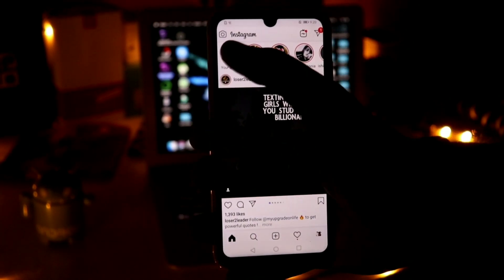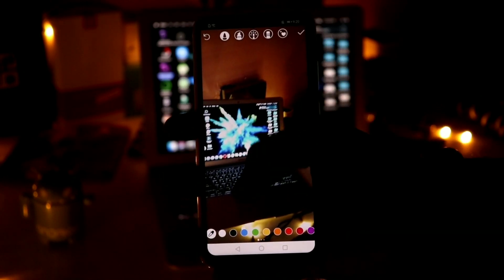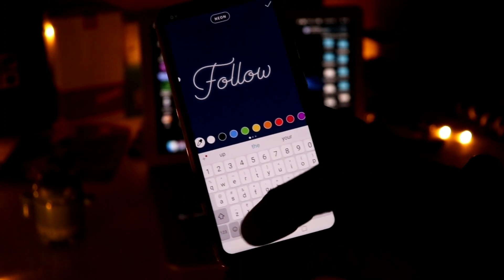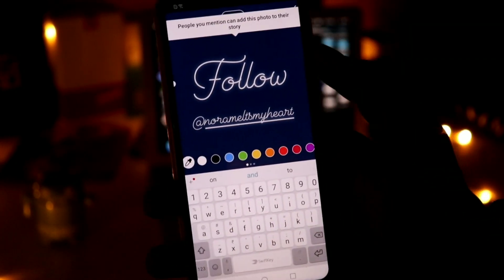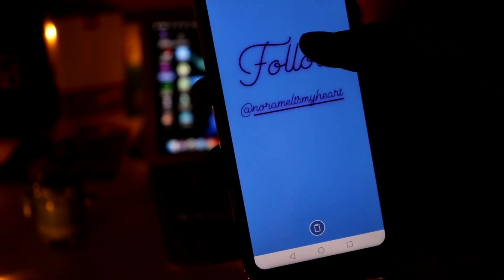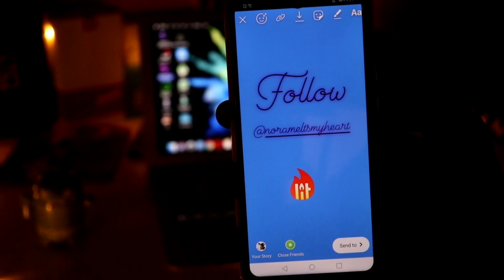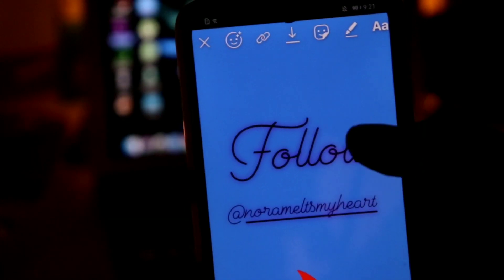The second tip is to do an S4S — shoutout for shoutout. This is basically promotion against promotion. You need to find users with about the same number of followers, find them on Instagram using hashtags or post comments, and DM them about S4S. This allows you to exchange followers. For example, if both you and another person have 2,000 followers, you upload a story tagging them and they do the same, exposing both of you to 4,000 unique people. You can do this with three to four people a day.